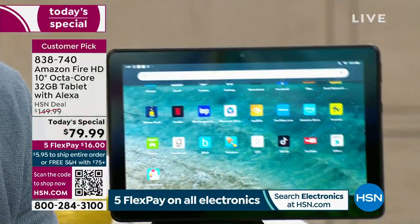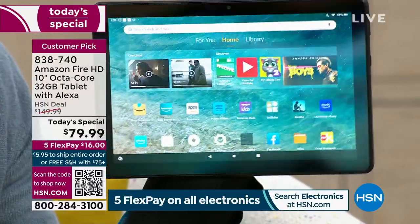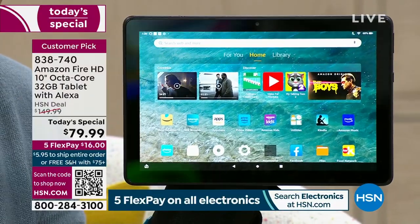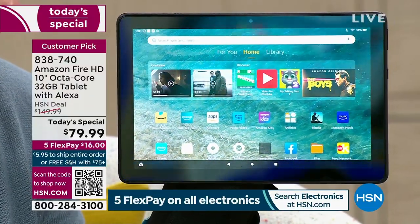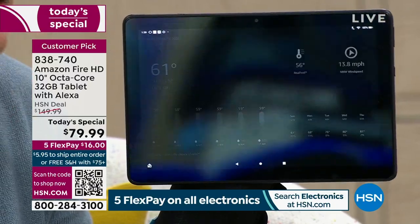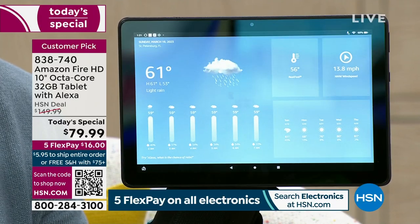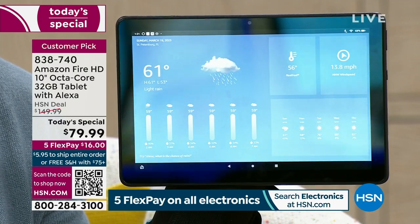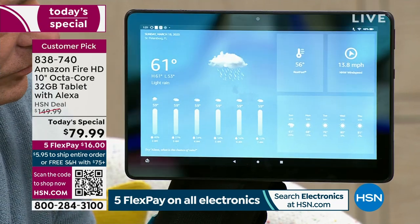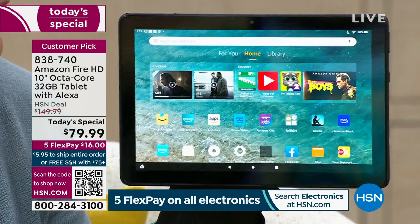With the octa-core processor and Alexa built in, everything is easier. Let me show some other cool features: Alexa, what's the weather? In St. Petersburg it's windy, 61 degrees Fahrenheit with showers, thunderstorms expected, and a rip current statement in effect until Sunday, March 19th. Anything you want to ask, it knows.